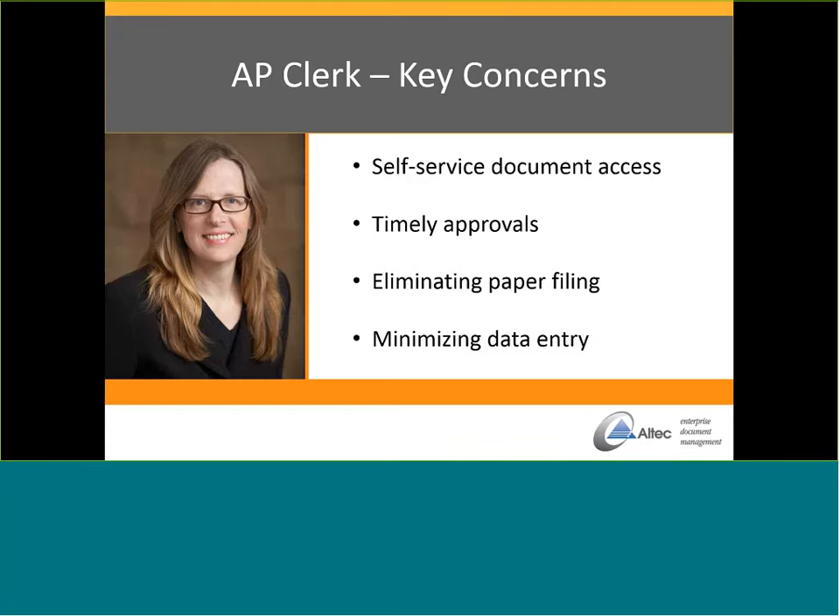We'll start in the most common area where people experience paper pain: AP. When we talk to AP clerks or processors, their big concerns are self-serve document access — they're tired of running around finding documents for everyone and want people to access them themselves. Another concern is timely approvals — invoices sitting on someone's desk for two weeks without being approved. And also eliminating paper filing and minimizing data entry. The nice part is the integration with Sage means no double data entry. Once that information is indexed, wherever it needs to go within the system, it's going to auto-populate for you.